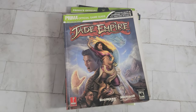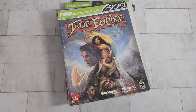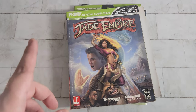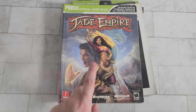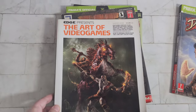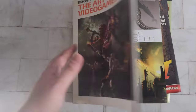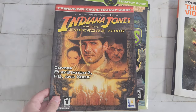We've also got an absolutely massive stack of books, comics, Prima official game guides. I just pulled out a small pile — I'm going to do a full video on them because some are very hard to find and probably pretty rare. This is Jade Empire, I think Xbox only, by BioWare — the official game guide. We've got Edge Presents: The Art of Video Games, which shows you artwork throughout the years and tells you all about them.